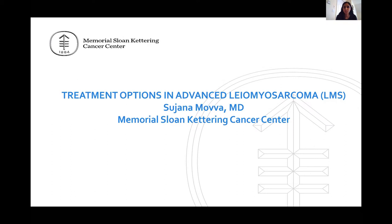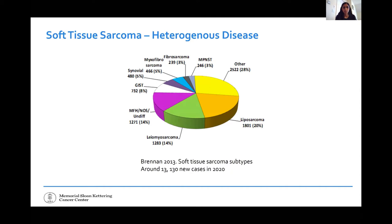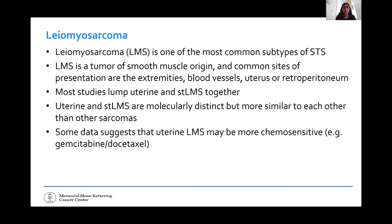This is going to be treatment options for patients with leiomyosarcoma. By way of introduction, sarcomas are divided into bone and soft tissue. Within soft tissue, there are many different histological subtypes. Leiomyosarcoma is one of the more common ones. We can diagnose leiomyosarcomas in the extremities, blood vessels, uterus, and retroperitoneum, for example.